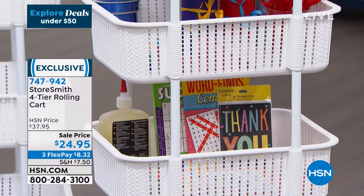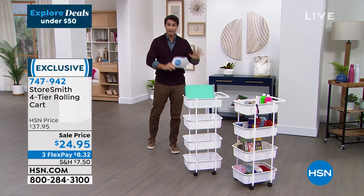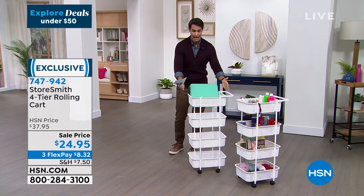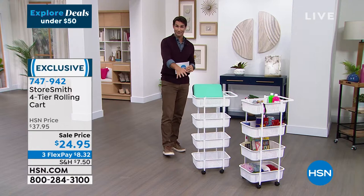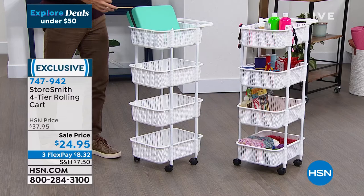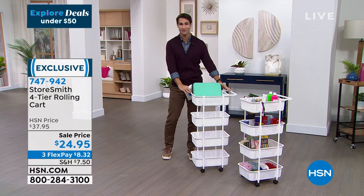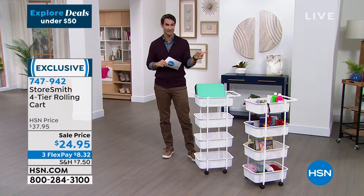This is exclusive to HSN. This is a Storesmith four-tier rolling cart. If I had one word to describe this, it would be versatility. I can't spend enough time telling you how many places you could use this. The height is perfect — about three feet high, a foot and a half wide, but it only comes off the wall less than a foot. Maybe in your bathroom, crafting room, kids' room, or home office. With swivel caster wheels on the bottom, easy to roll from room to room. Today it is $24.95 — just about everything this hour is either on clearance or the lowest price we've ever done. Full presentation coming up a little later.